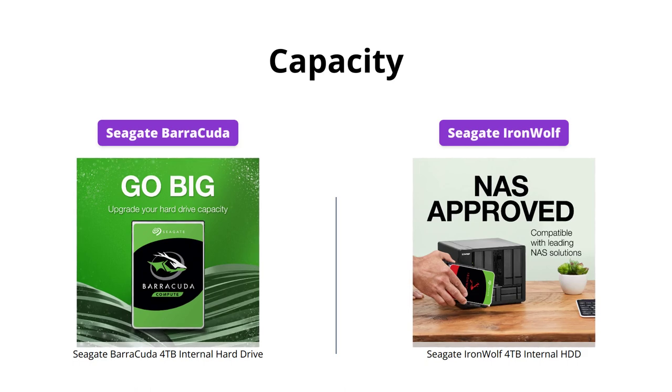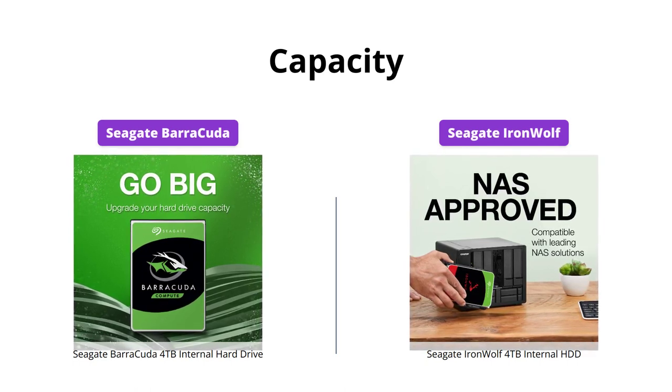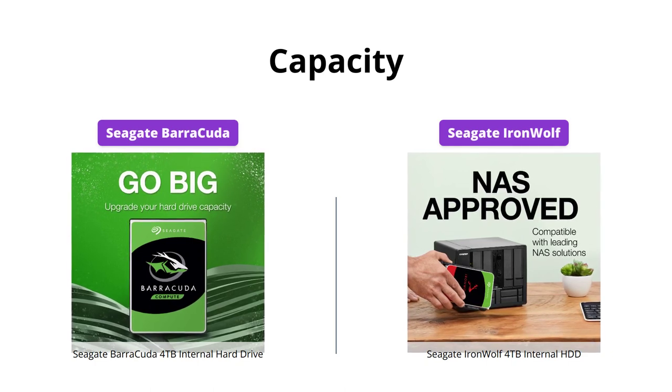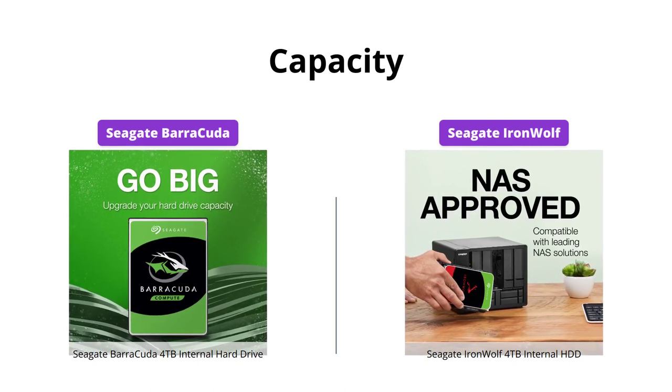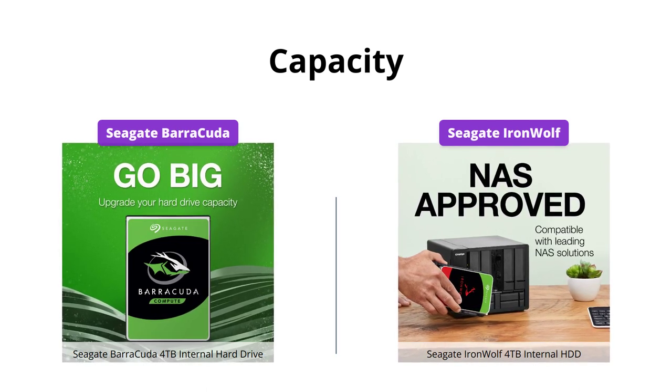When it comes to storage capacity, both the Barracuda and IronWolf offer high-capacity options up to 4TB. However, if you need even more storage, the IronWolf goes up to 16TB, making it the clear winner in this category.